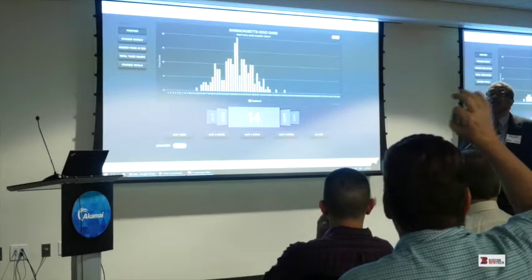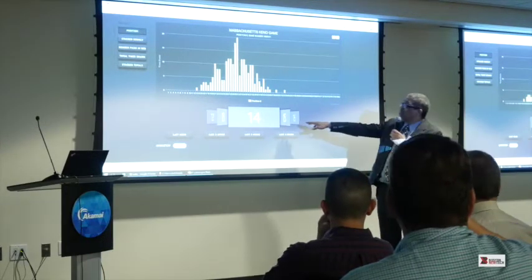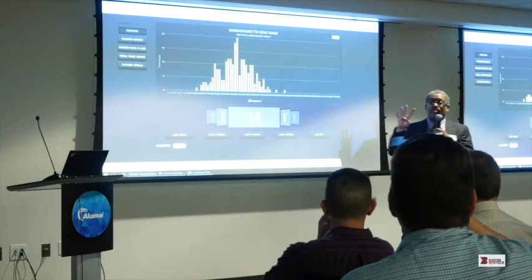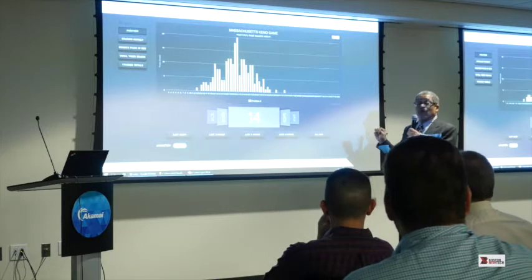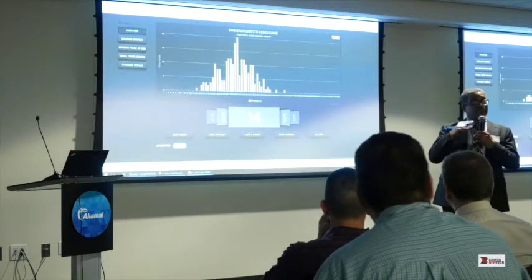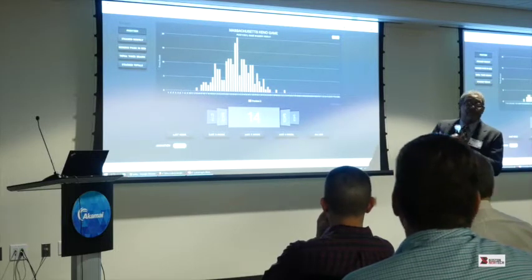The position refers to the position of the drawing — out of the 20 draws. They draw 20 numbers out of 80 numbers every four minutes. When it says position 8, that was the 8th pick out of the 20. That's why that curve is tight — that's why you see the curve right here.